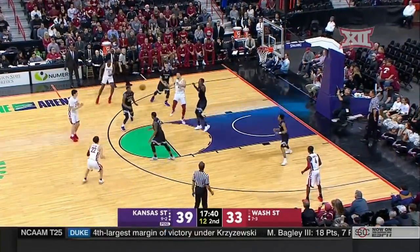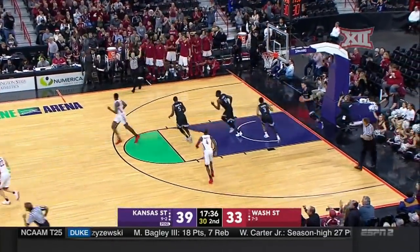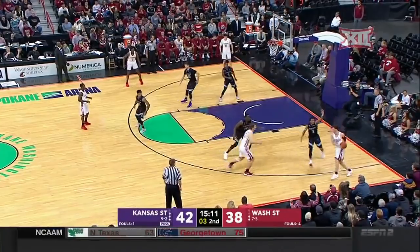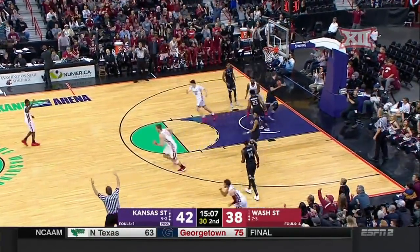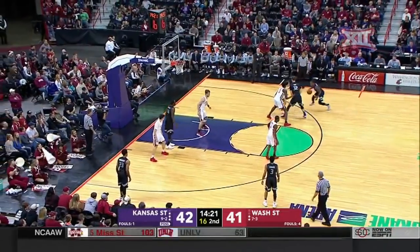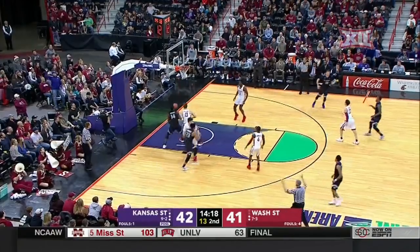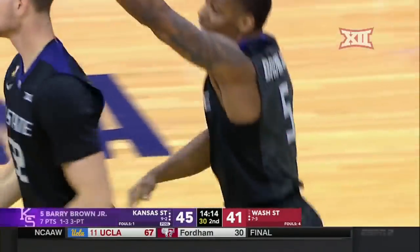17-point deficit here tonight. Skaggs again. Skaggs had seven in a game earlier this season. Flynn had his heel on the sideline and somehow it goes in — three! Harry Brown Jr. silences the crowd here in Spokane for the moment.